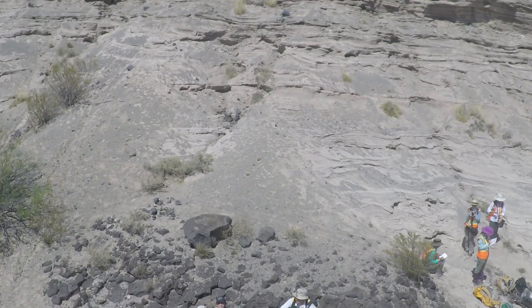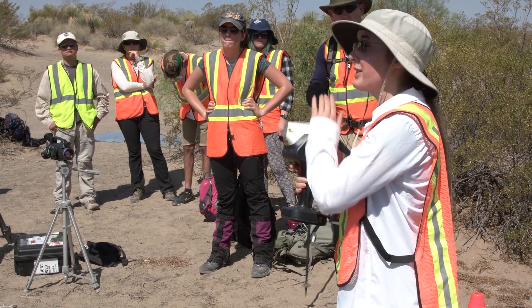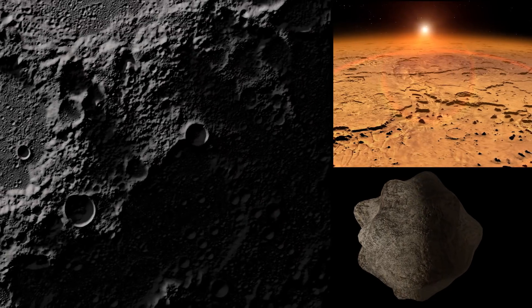Today, scientists from NASA Goddard, as part of the RISE project from Stony Brook University, have come here to test hand-held instruments that could one day be used by astronauts exploring the Moon, Mars, or even an asteroid.